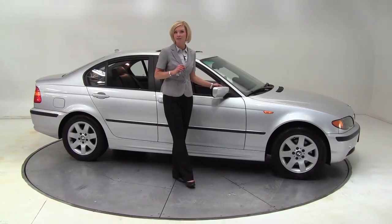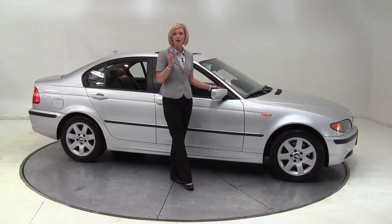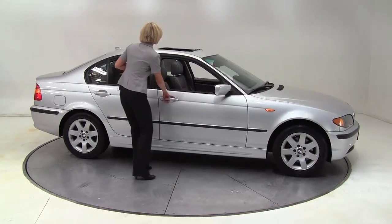Hello there, wise buyers. This is Erin coming to you once again from Feldman Nissan, Bloomington, Minnesota with a 2004 BMW 3 Series.